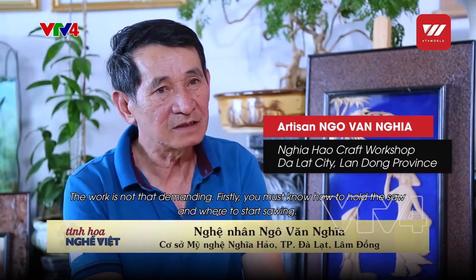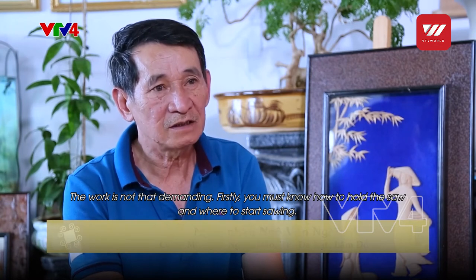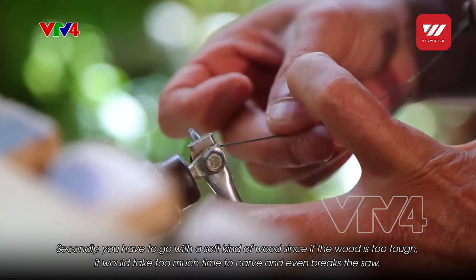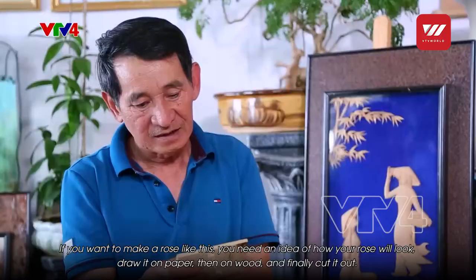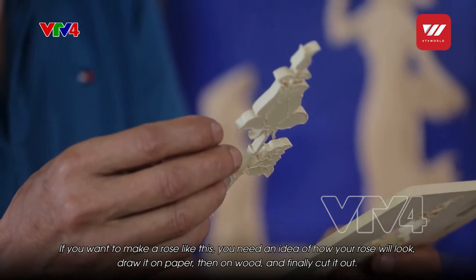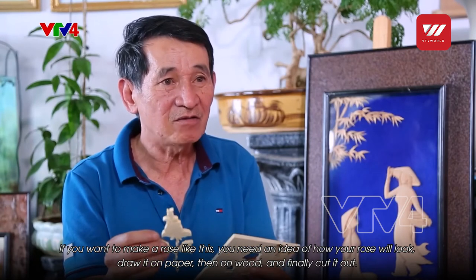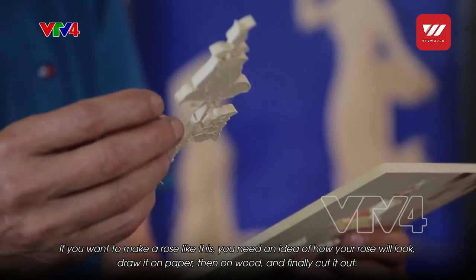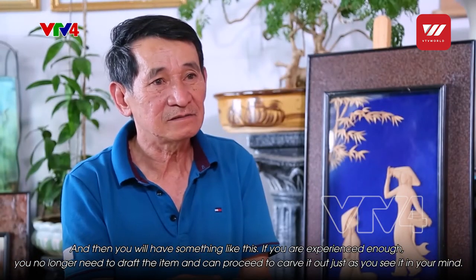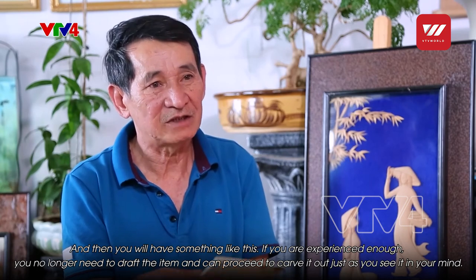The scrollsaw craft is fairly straightforward. First, you need the saw frame and the saw blade. Then for wood, you must choose soft wood — if it's too hard, sawing takes very long and the blade may break. For example, if you want to saw a rose, you first draw the rose design, then transfer it onto the wood, and begin sawing until it becomes a finished product. Once you reach a certain level of mastery in your thinking, you can adjust everything — you no longer need to draw, and you can work entirely from your imagination.